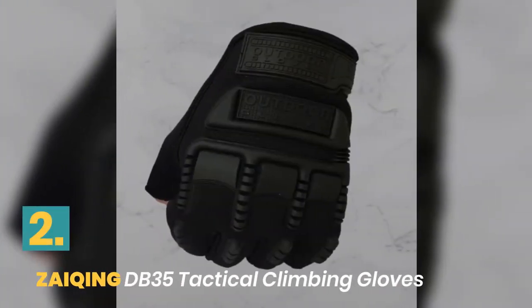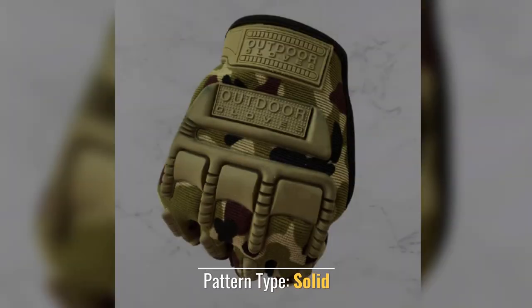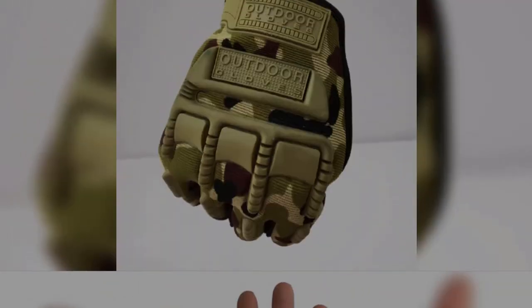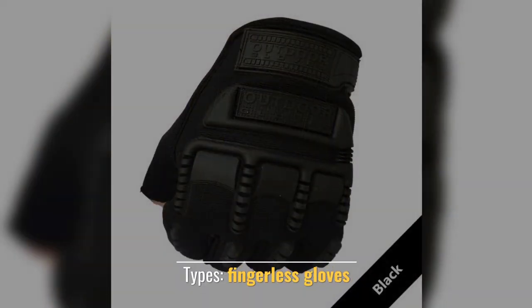Number 2: Ziya King Tactical Climbing Gloves. Pattern Type: Solid. Department Name: Adult. Item Type: Gloves. Types: Fingerless Gloves.